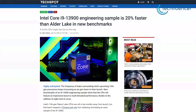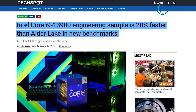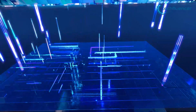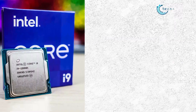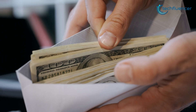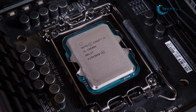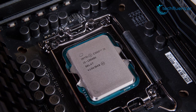Keep in mind that these tests were carried out using engineering samples, so the actual performance may vary. Either way, these are quite impressive scores from the blue team. While the i9-13900K and i7-13700K are also strong performers, they're expected to be heavier on the price side, leaving the i5-13600K as a reasonably priced 13th-gen chip that most users will be going for.